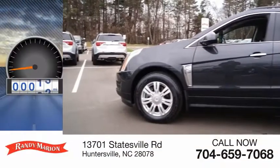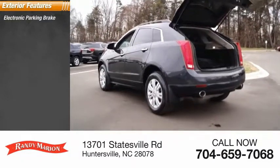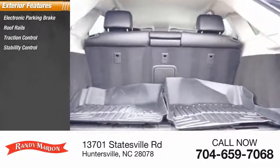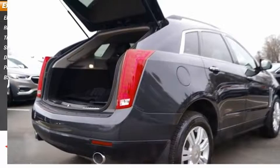This vehicle has less than 35,000 miles. Here are some of this vehicle's great options: electronic parking brake, roof rails, traction control, stability control, daytime running lights, power brakes, and braking assist.